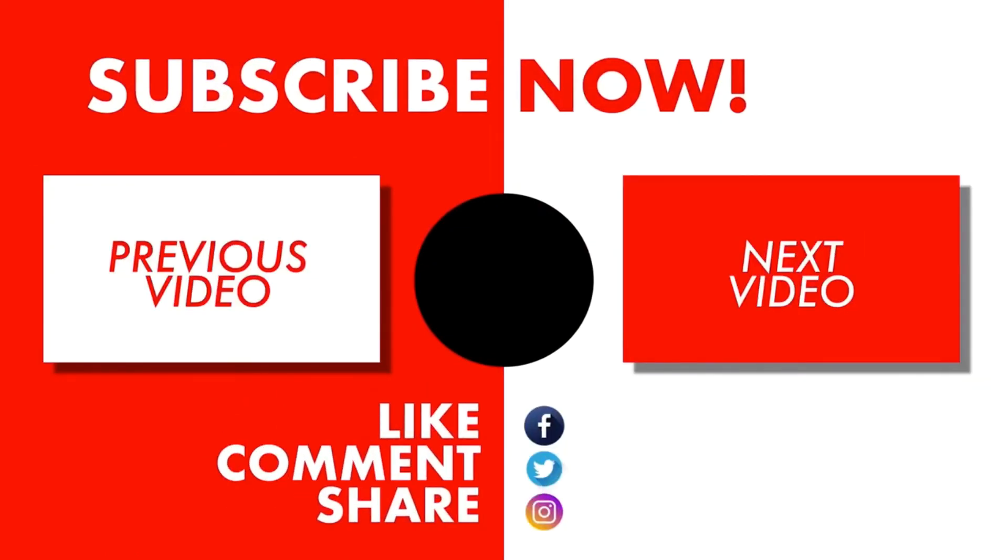Let me know your thoughts about this video in the comment box below. Please like, share, and don't forget to subscribe. Thank you for watching — see you on another interesting topic. Peace.